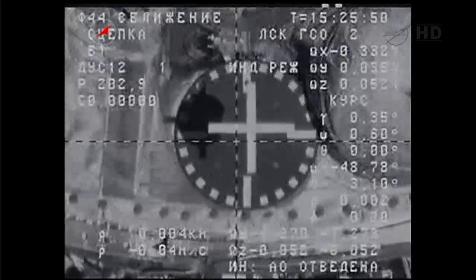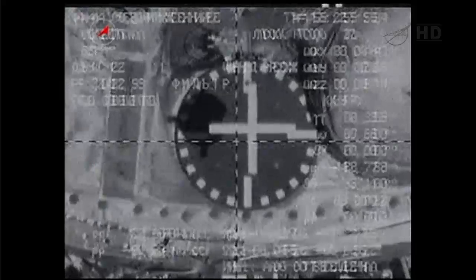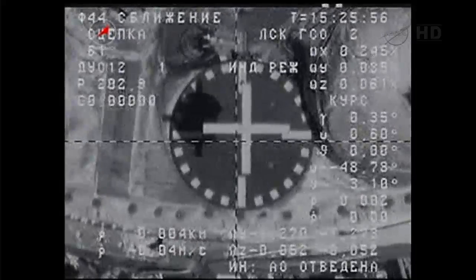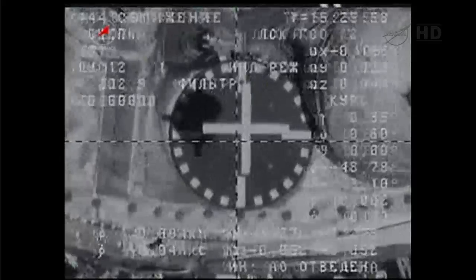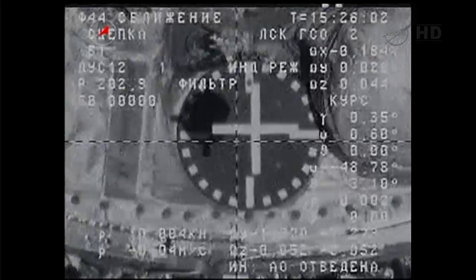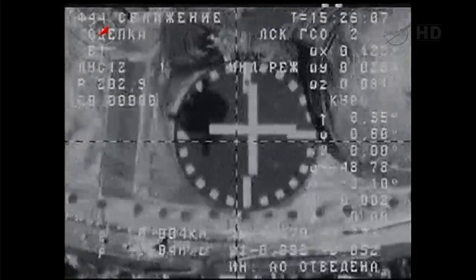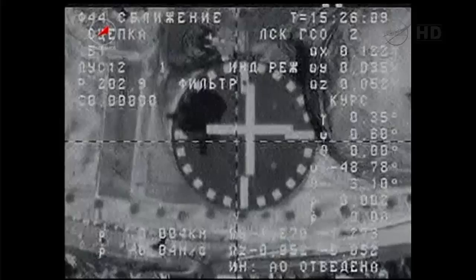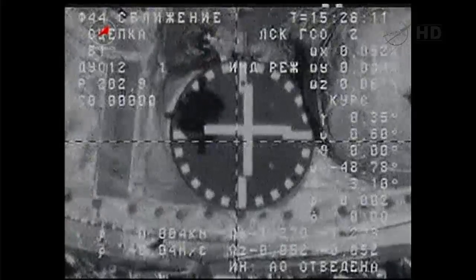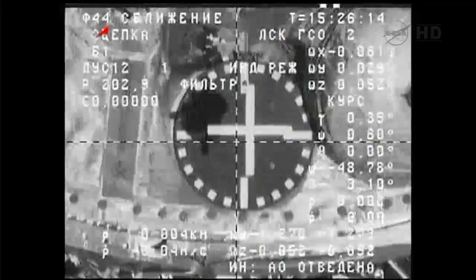Do you see anything out your window, Sasha? Again, we do have capture between Progress 51 and the International Space Station. That took place at 7:25 a.m. when the two vehicles were 261 miles over the Chinese-Kazakhstan border.